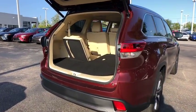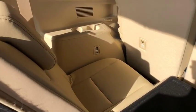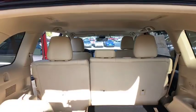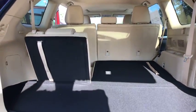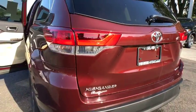Here are some of this vehicle's great options: stability control, traction control, backup camera, steering wheel audio controls, keyless entry, power passenger seat, navigation system, power liftgate, anti-lock braking system, lane departure warning, leather-wrapped steering wheel, Bluetooth.